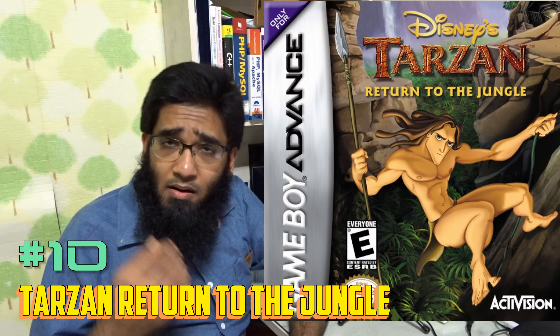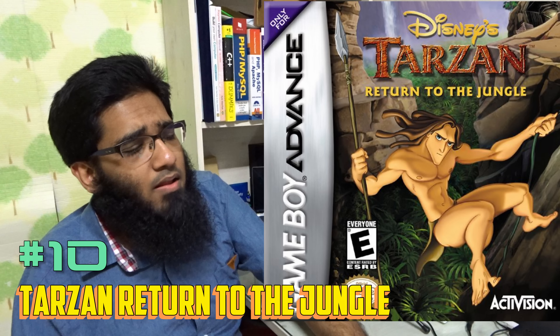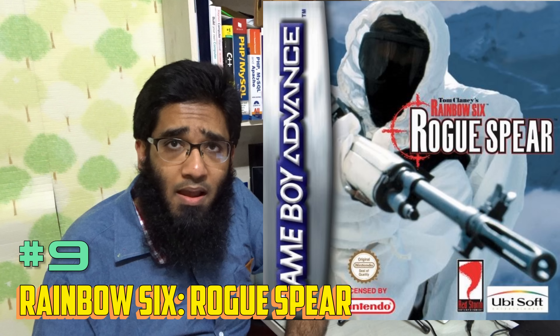Number 18 is Pirates of the Caribbean: Dead Man's Chest — a simple 2D side-scrolling game. It's awesome; you are a pirate. If you are looking for a pirate game on GBA, this game is for you.